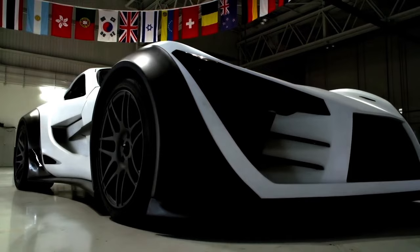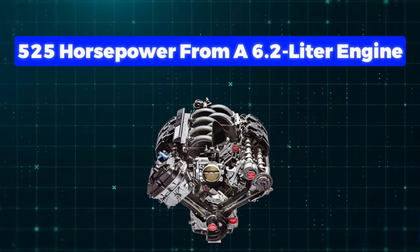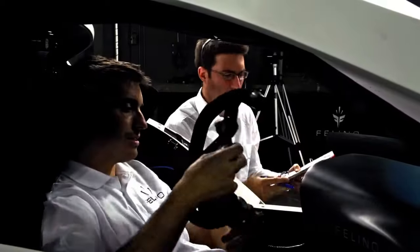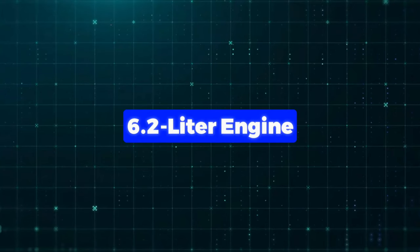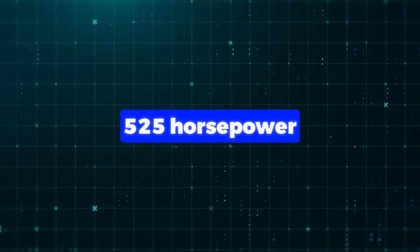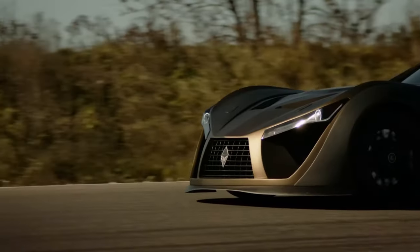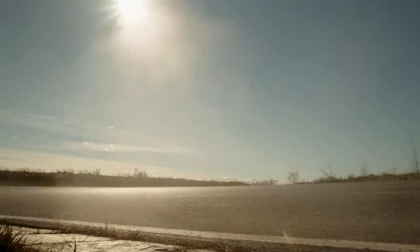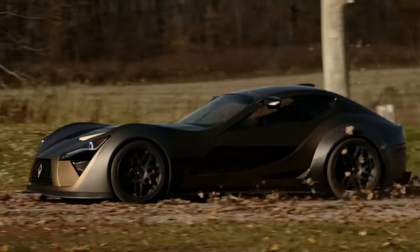It gives you two engine options. One's a real powerhouse, packing 525 horsepower from a 6.2-litre engine. The other is even wilder — a 7-litre turbo beast pumping out a massive 700 horsepower. These cars are all about speed.